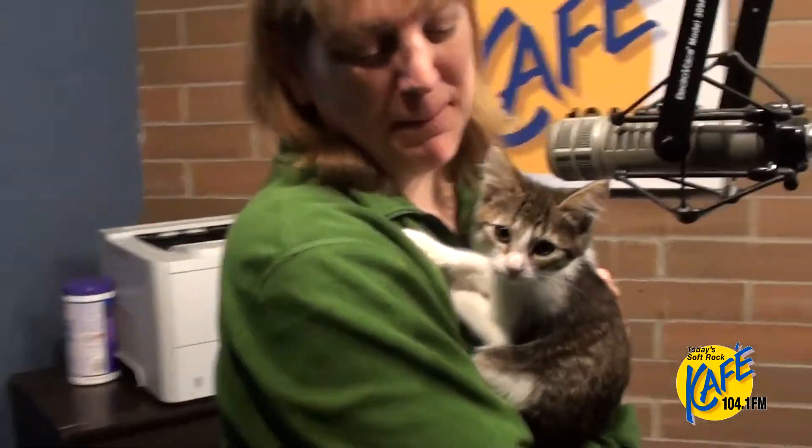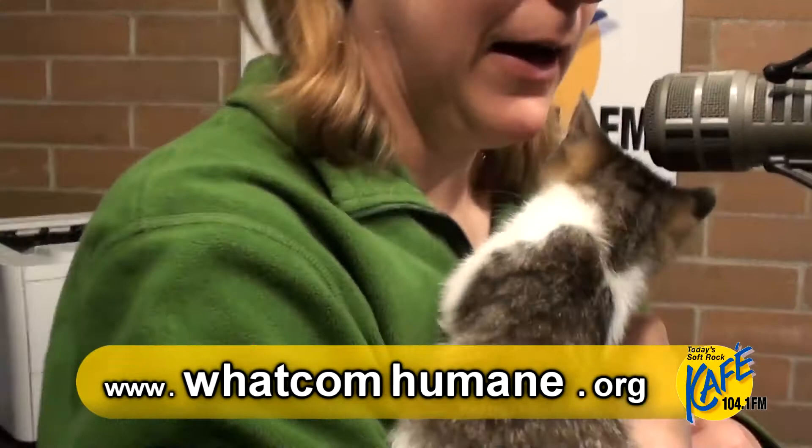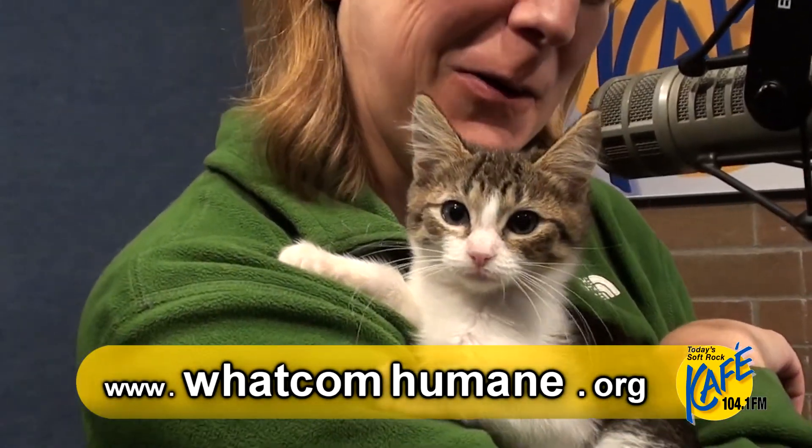Well, we'll root for the right match for Eleanor. She is available now for adoption at the Whatcom Humane Society, and I'm sorry we couldn't find a cute one for you. Man, what a cutie! Laura Clark from the Whatcom Humane Society — thank you so much, have a great week.